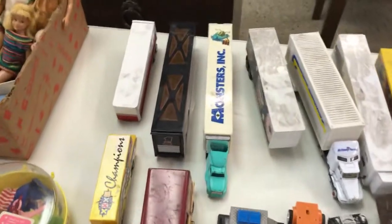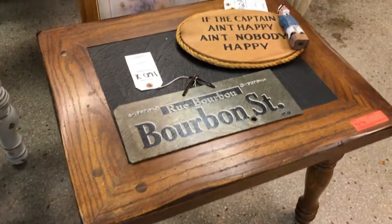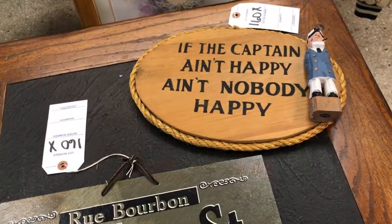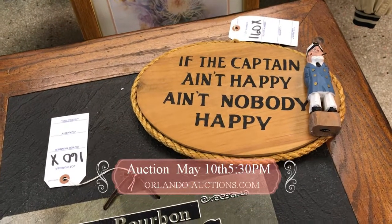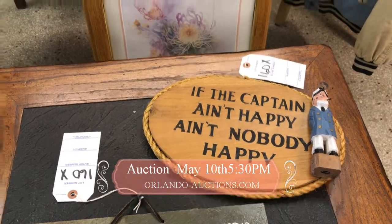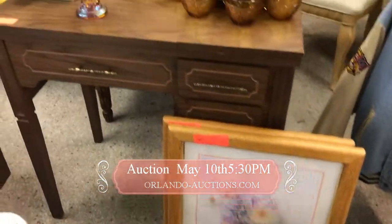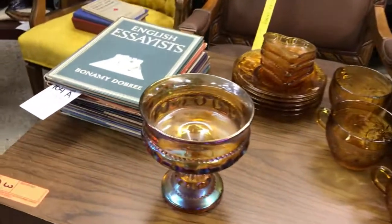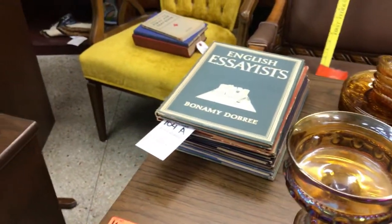We've got trucks, cars, all kinds of vintage toys right here, and Monsters Inc. Yes, we've got Bourbon Street, baby — nice table. And keep us all happy here and we'll have a great auction tomorrow night — you know we love to play. We've got some really nice vintage books, gorgeous chairs, and a really nice old radio.